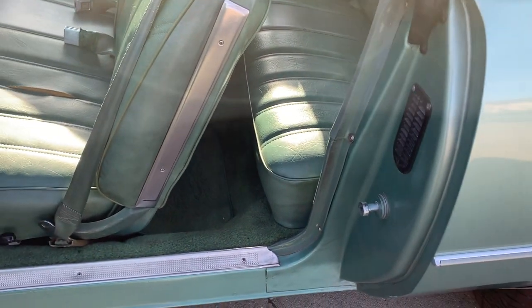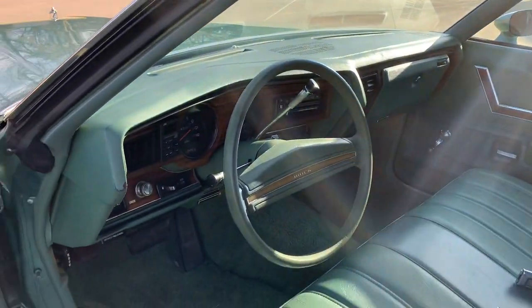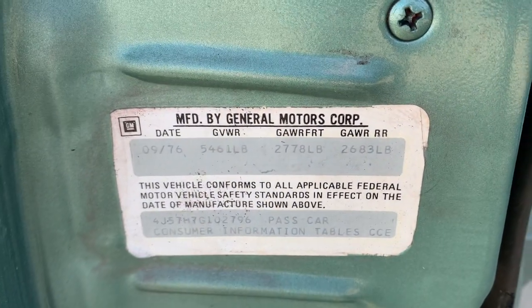We do have the factory stereo that goes with it. All the jams look good. The back seat is in beautiful shape, all the factory seat belts are in it. Headliner is in beautiful shape. Jams all look nice. Original door rubber seals in it, and the original door sticker is in it.